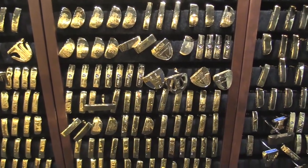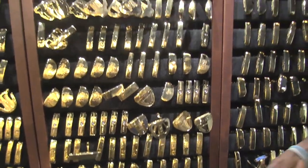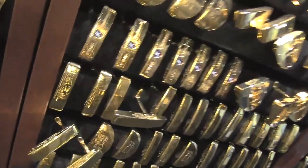Wow. So those are Lee Westwood's putters right there — very cool. So you mentioned Tiger. Yes, right here? Yes. His US Amateur.